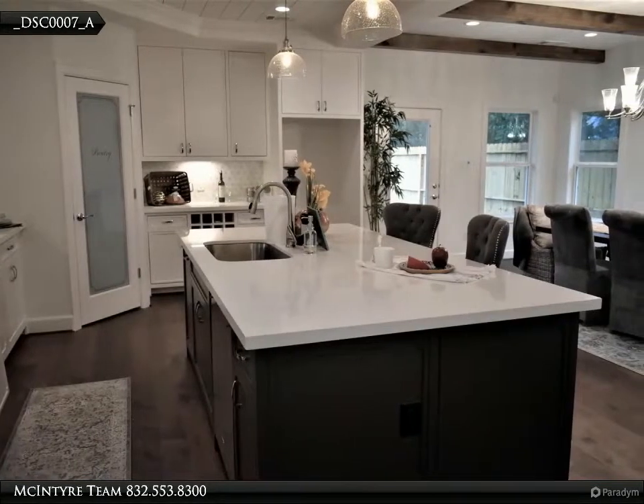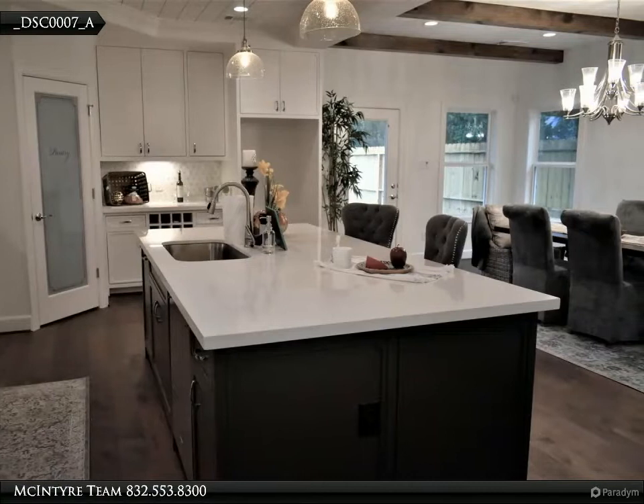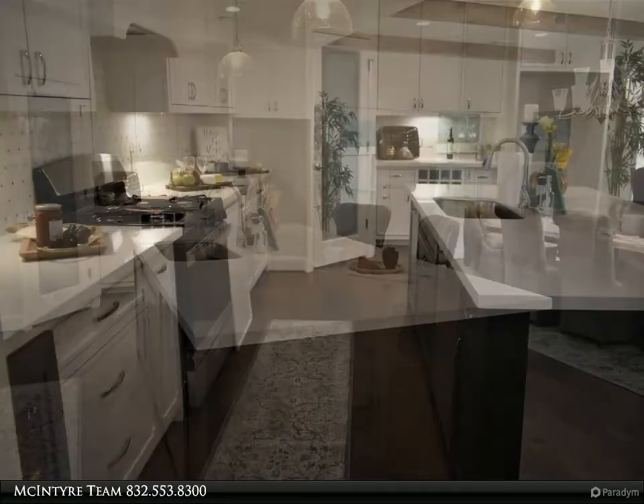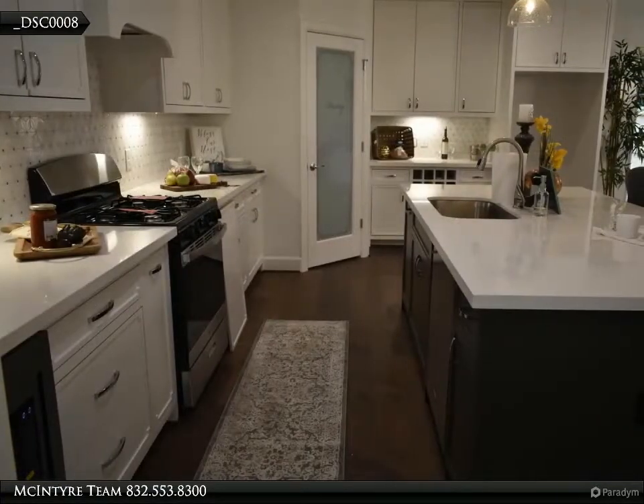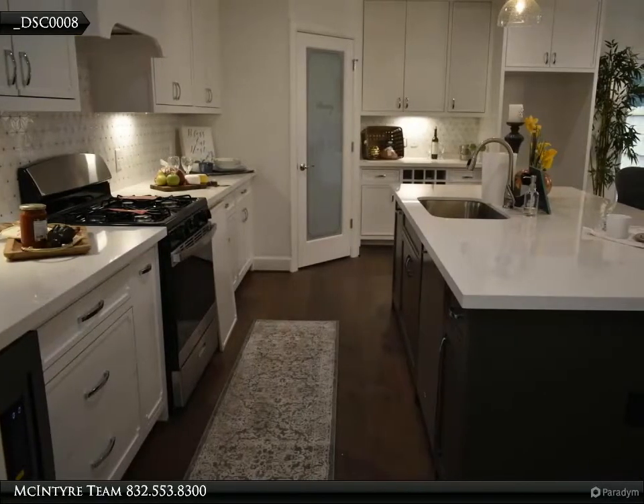Open concept floor plan with wood flooring throughout the house. The kitchen features quartz countertops and a huge kitchen island with a sink, stainless steel appliances, and a spacious custom pantry. The second floor has all the bedrooms and a game room.